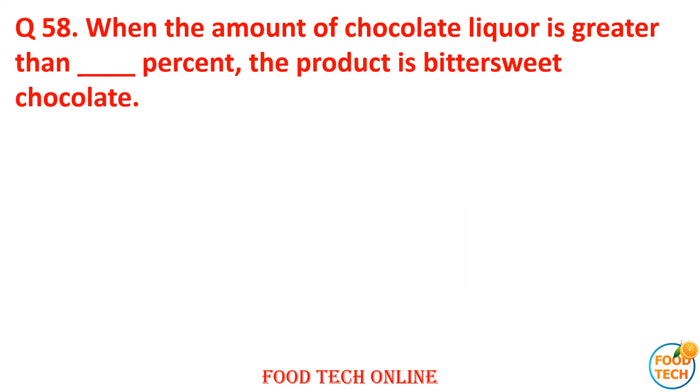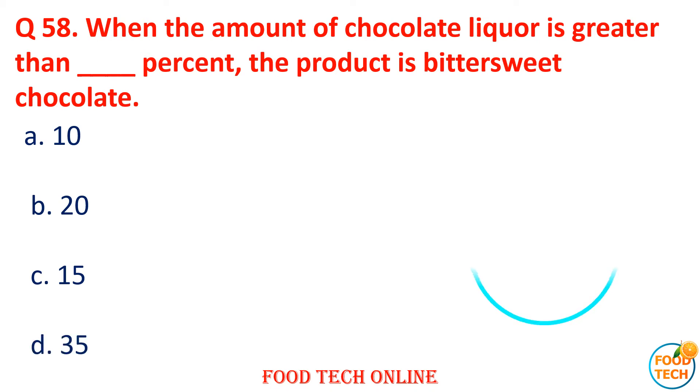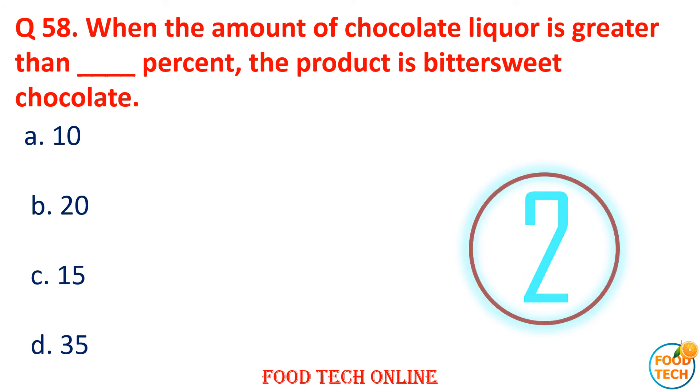Question 58: When the amount of chocolate liquor required is greater than dash percent of product, it is called bittersweet chocolate. A. 10, B. 20, C. 50, D. 35. Answer: D. 35.